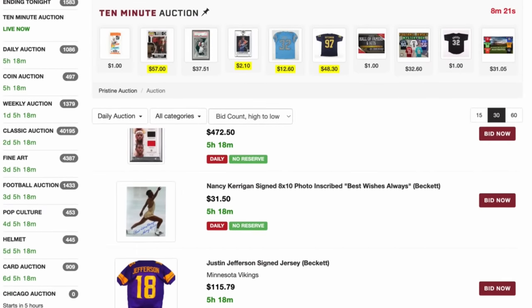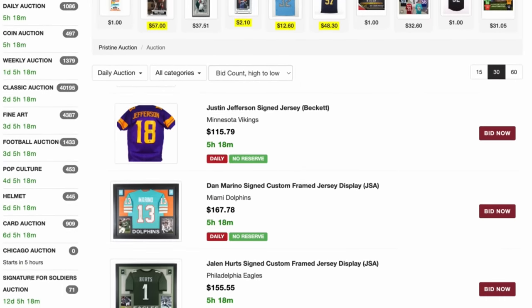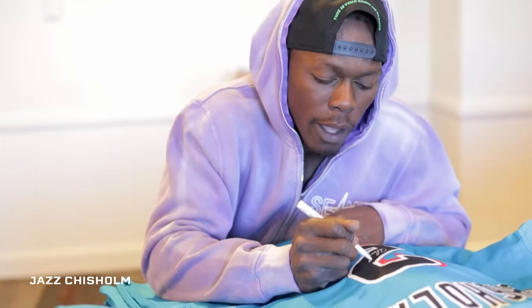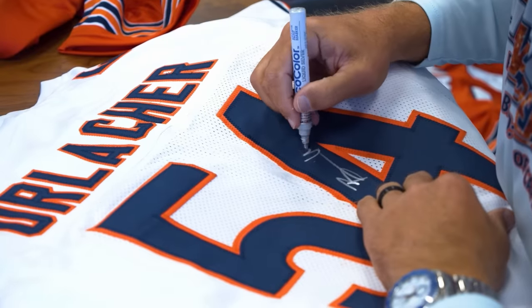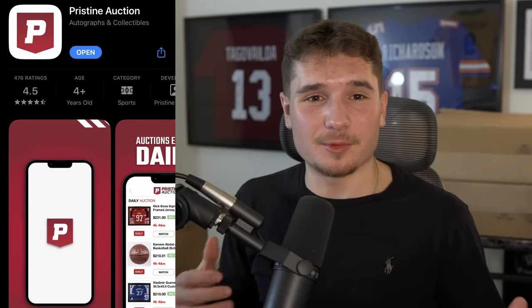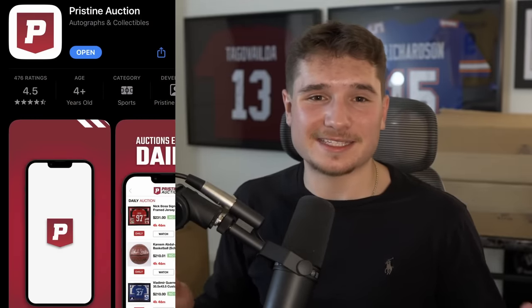Pristine Auction specializes in autographed memorabilia, sports cards, coins, and much more. By working with the leading authentication companies, they ensure that 100% of their items are authentic. Plus, since they have over 1,000 auctions ending daily, it's very important that they're certified by the most trusted names. Their auction formats include multiple weekly auctions and a premium elite auction, but my personal favorites are the daily and 10-minute auctions. Pristine Auction also has an iOS app available for download and a marketplace so you don't miss out on the action.